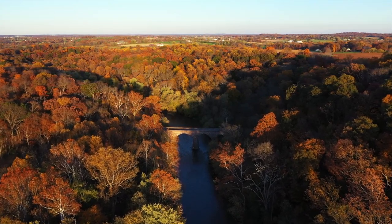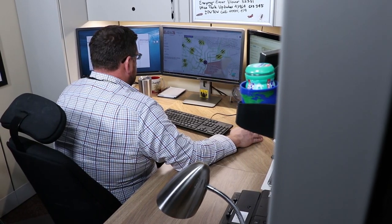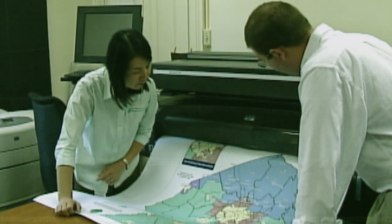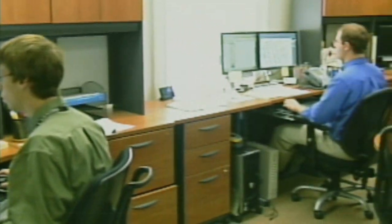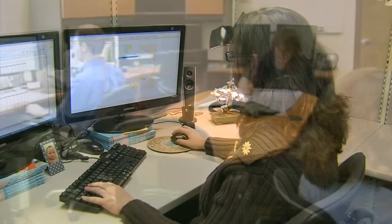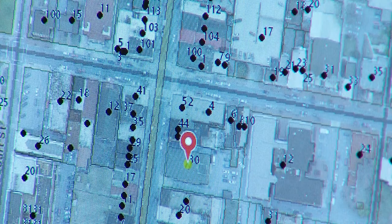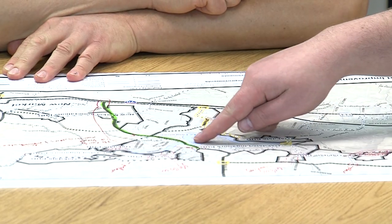Frederick County is built on a rich history, and the Frederick County Geographical Information Systems team is no different. In the 1990s, the county's first GIS employee was hired and set the foundation of the GIS Enterprise team. In 2011, GIS was consolidated from different divisions and placed under the Information Technology Division to enhance collaboration and teamwork with GIS professionals.